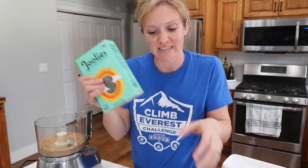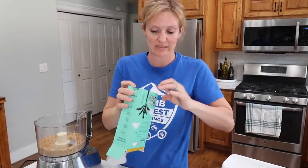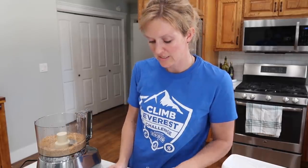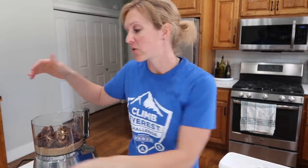Next we're going to add 30 dates — it is a little annoying to count them out. These are Medjool dates — always fresh, never dried, organic. I had to pit all of them, which I'd recommend buying the pre-pitted dates to save yourself the trouble. Once they're all in, mix everything again in the food processor until they form a clump.